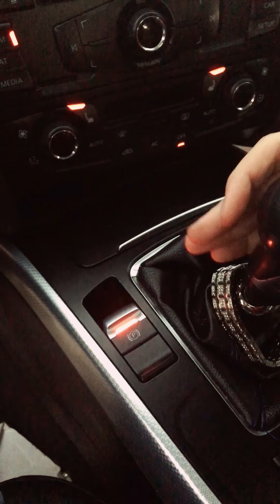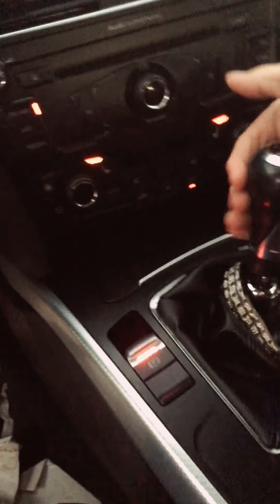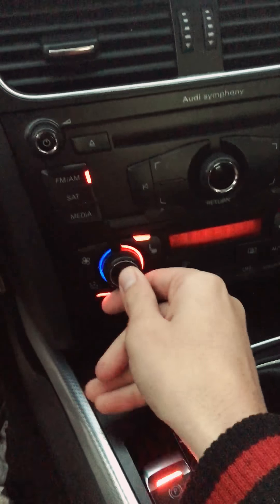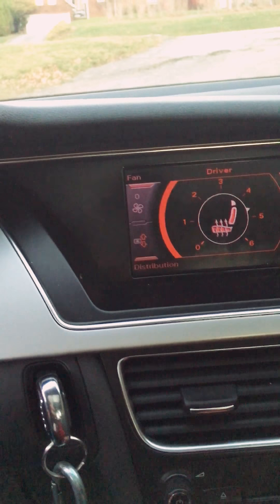It goes into every gear smoothly — no grinding, no pop-outs, nothing like that. With dual climate control you use this button and it all shows up on there. That's the temperature control and how high you want your seat heated.